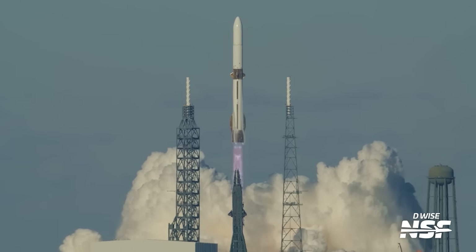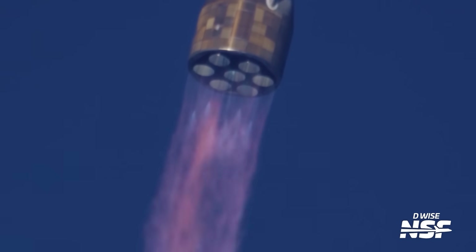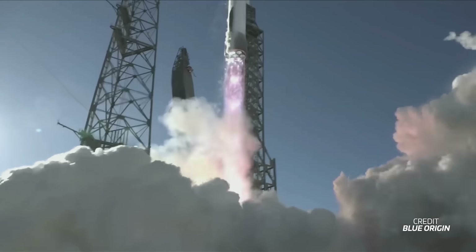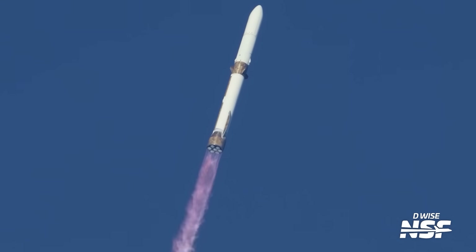It was a majestic ascent out of Launch Complex 36, with all seven BE-4s powering Glenn Stage 1 off the pad. The thrust-to-weight ratio was very similar to Flight 1, taking an awful long time to clear the towers, but thankfully that wasn't a bad omen as New Glenn started to pitch downrange.